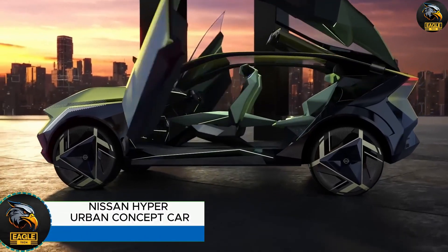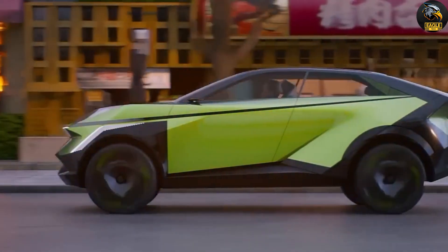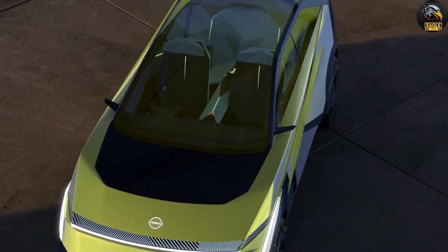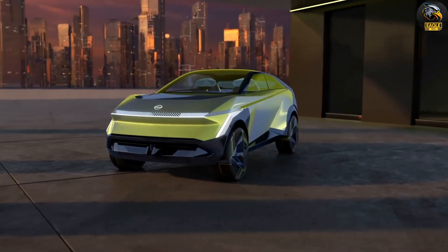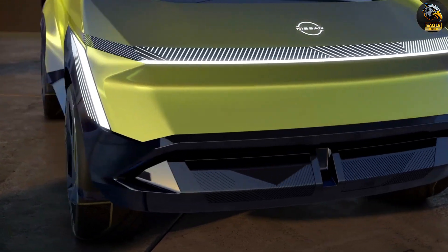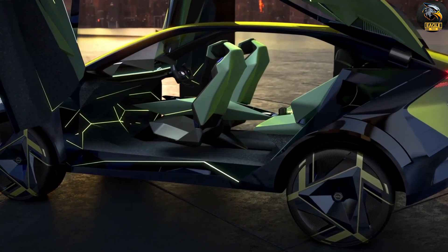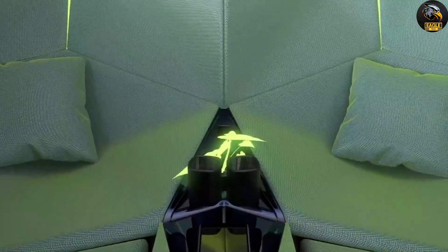Nissan Hyper Urban Concept Car. The Nissan Hyper Urban Concept Car is a perfect blend of sophistication and sustainability, ideal for professionals who value eco-friendly choices. The car has a sleek lime-yellow exterior accented with bold black highlights and wide tires, giving it a sporty and urban look. Inside, the modern instrument panel features kaleidoscopic triangle designs that can be customized to match the driver's mood. For relaxation, the interior can be transformed into a private lounge by reclining the front seats into the rear. One of its standout features is the vehicle-to-home function, which allows the Hyper Urban to provide power to homes.